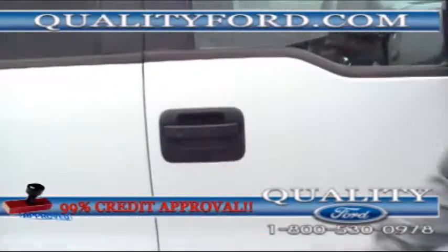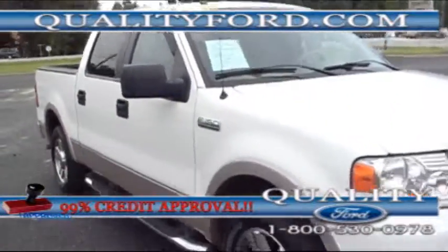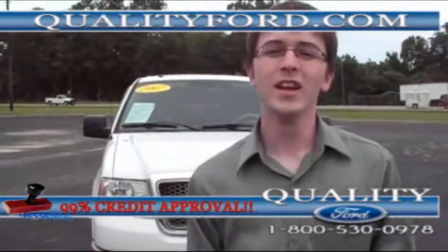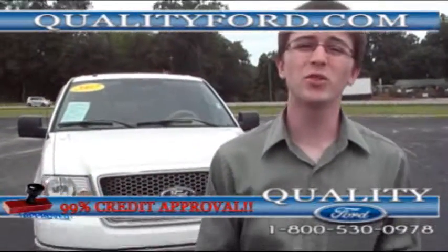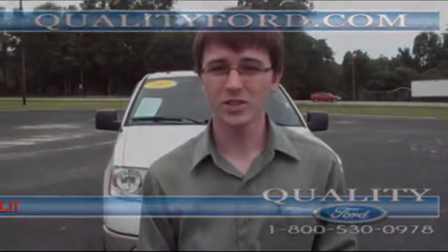This truck is in great condition and is ready for a test drive today. This is a man's truck, so come up here and check it out. Call us at the number at the bottom of the screen, and follow us on Facebook and Twitter. My name is David — thank you for watching this video.